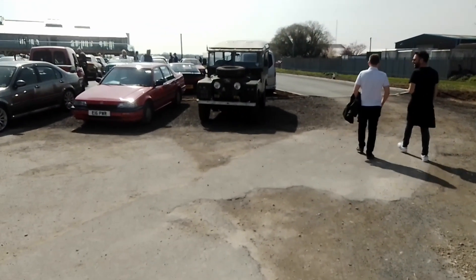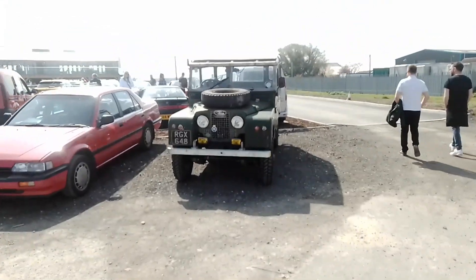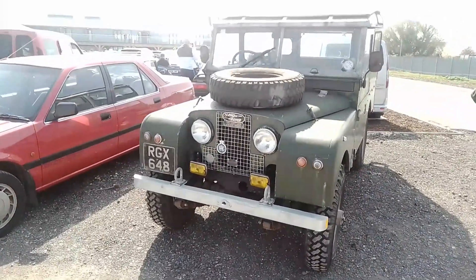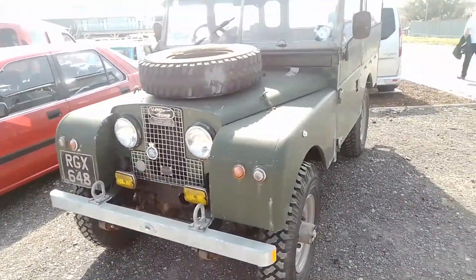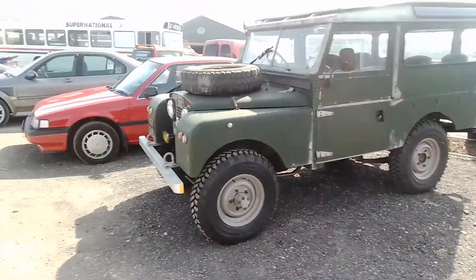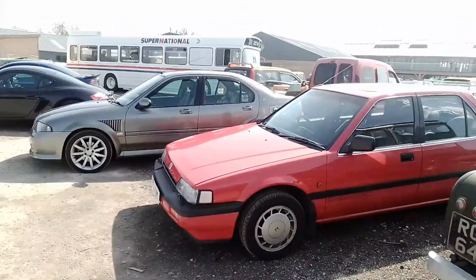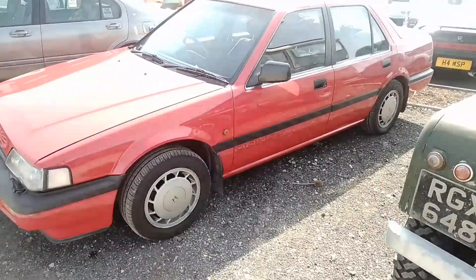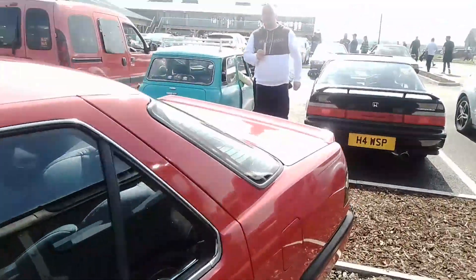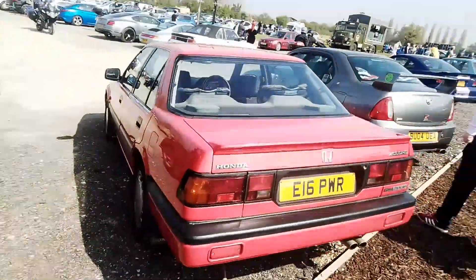Here we've got a Land Rover — 4WD station wagon. Moving across we have a Honda with a double overhead cam and programmed fuel injection. I think this is an Accord. Honda Accord.